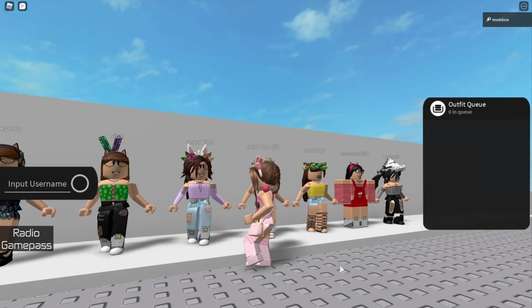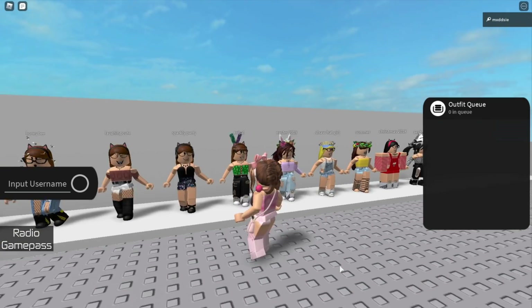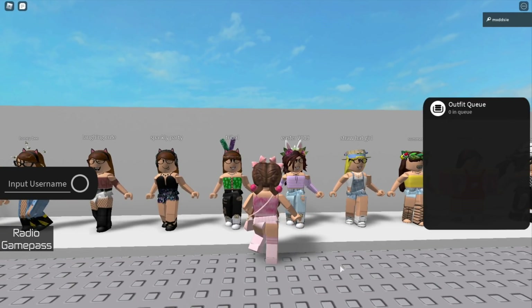This is my Easter 2019 outfit, I think this one's still pretty cute. The next outfit is called Tribal — I think this is when I used to be addicted to Survivor on Roblox, so I wanted to have an outfit that matched the game.